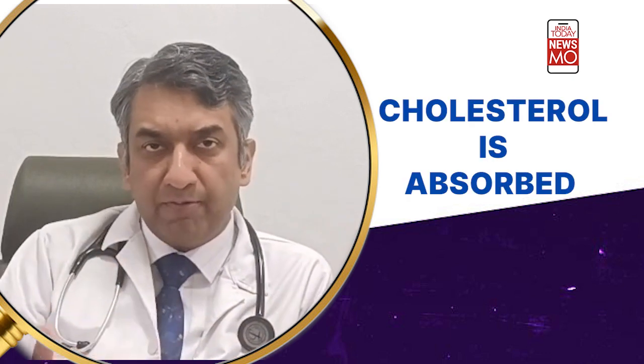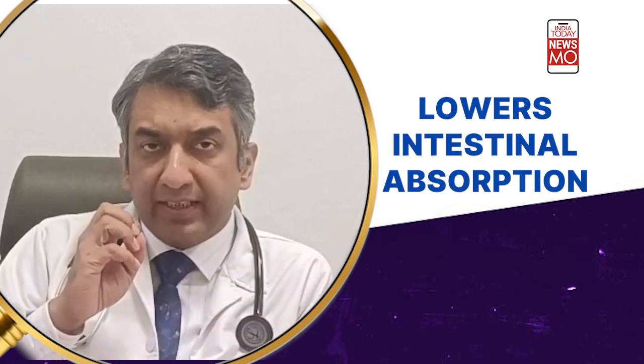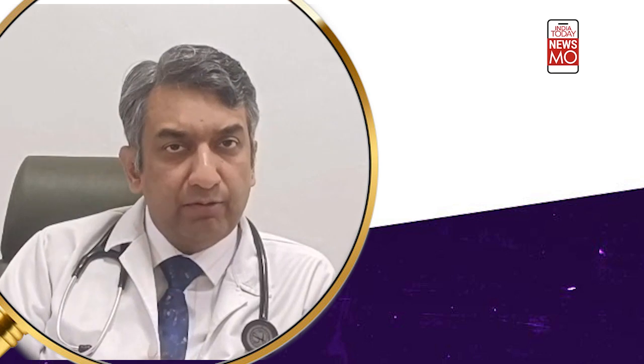We all know that cholesterol is absorbed from the intestine. This milk fat globule membrane contains a specific chemical called sphingolipids, which lowers the intestinal absorption of cholesterol. This is what was actually found out.